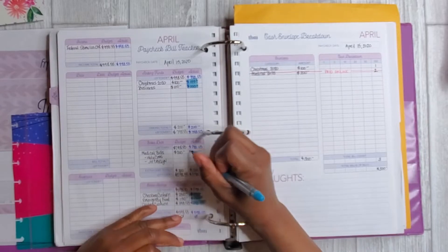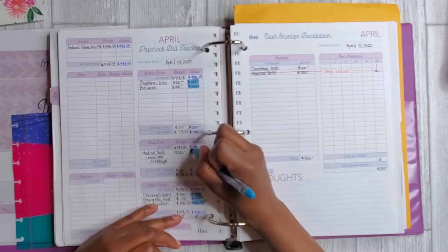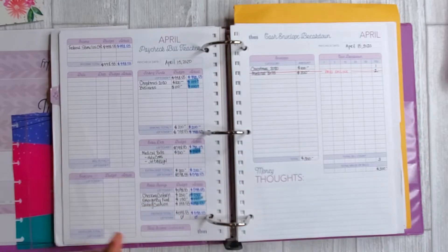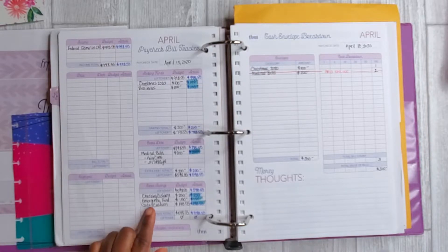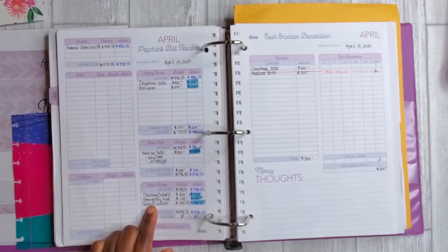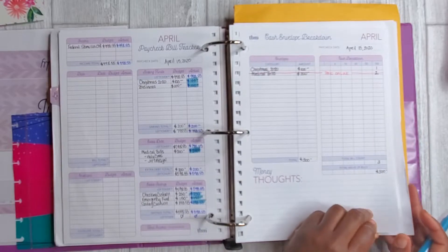Those funds did come out and get added to my sinking funds. Also these medical bills — yes, I did pay both of those. My checking cushion — I ended up spending some of that with regular expenses. And I also allocated money to emergency fund and savings cushion; I did add those amounts as well and you'll see they're highlighted.